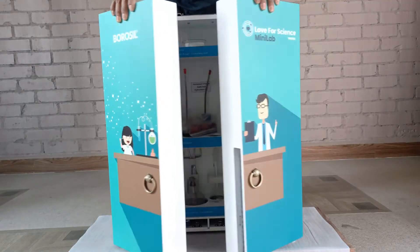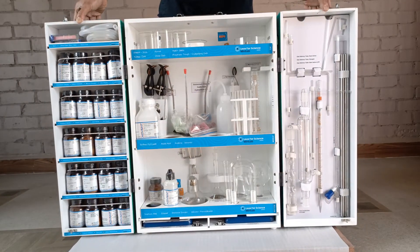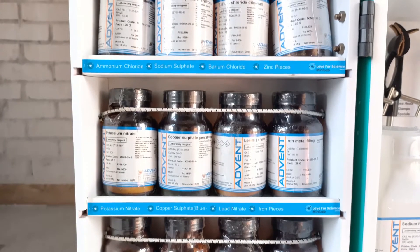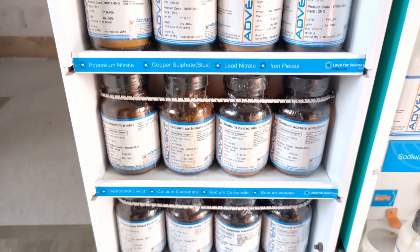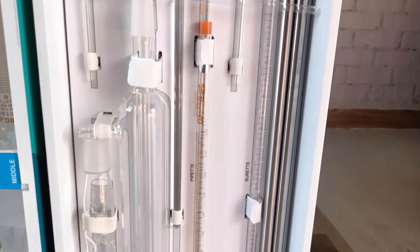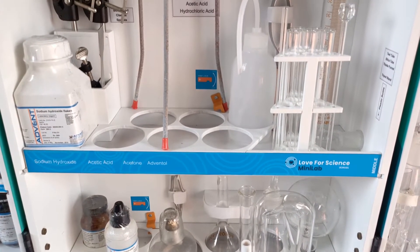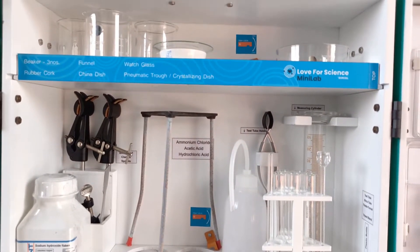The interior of the Minilab has been compactly designed with virtually every inch of space being utilized for storage. It has three distinct compartments: the left corner is devoted entirely to chemicals manufactured by a company called Advent Chemicals; the right side compartment contains an assortment of high-quality glasswares, mostly of Borussil brand and make; and the middle compartment houses a mix of chemicals, glasswares, and general labware such as test tube holder, tripod stand, spirit lamp, etc.